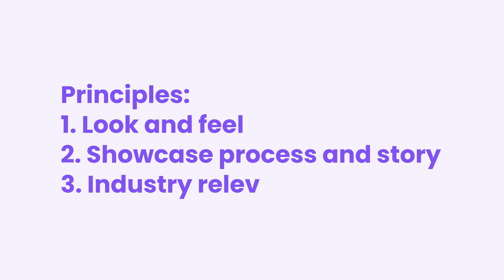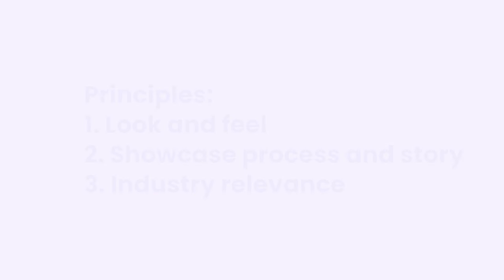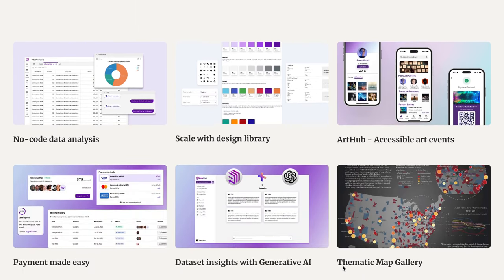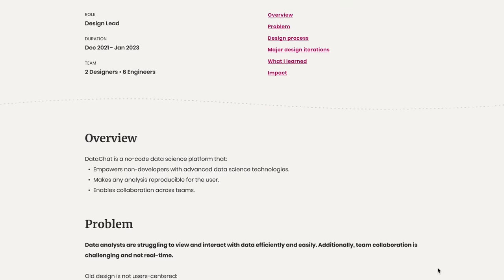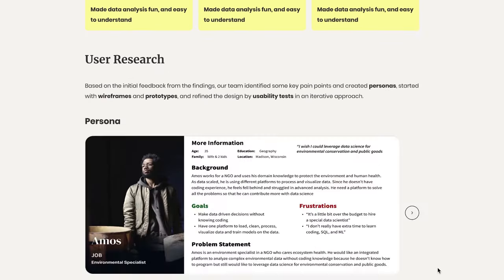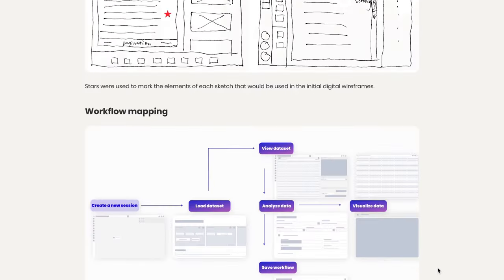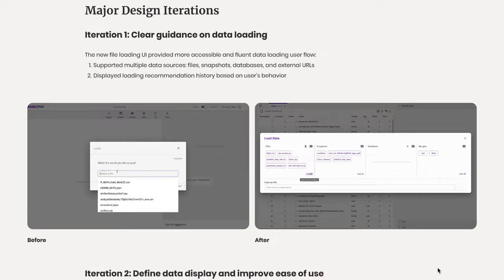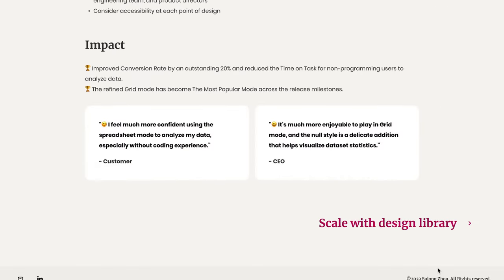After incorporating the three principles, the homepage will contain more information presented in an organized manner so interviewers can quickly scan through it. The case study page will have appropriate typography and visual principles to make the story the focal point, with each section offering something unique and easy to read. Adopting learnings from other companies can enrich your case studies — a secret practice that has proven effective. Thank you so much for watching! If you have any secrets or tips to share, leave a comment below. Don't forget to follow and subscribe — I upload new content every two weeks!